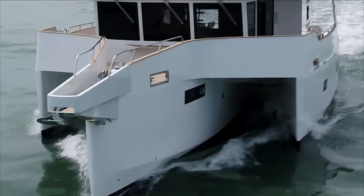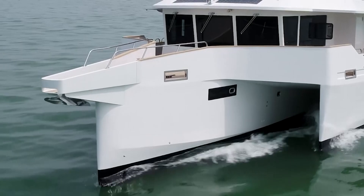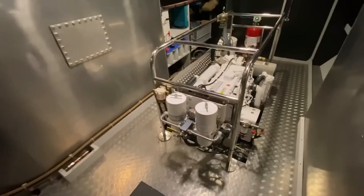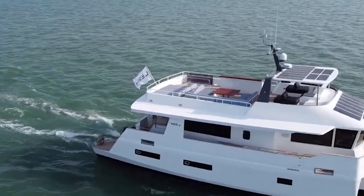Should you choose to run the ship on just the electric propulsion system, the Trimaran would be able to cruise at roughly 6 knots for about two hours before needing to run the generator. There are three aluminum fuel tanks on board that allow the ship to carry a total of 5,000 liters of diesel, which gives the Lean 72 a range of about 5,000 to 6,000 nautical miles of cruising.